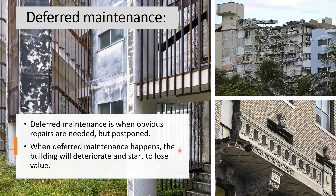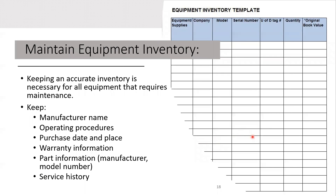When deferred maintenance happens, the building will deteriorate and start to lose value. Regarding maintenance equipment inventory: you need to keep the maintenance equipment inventory accurate. Some of the information you need to keep on the equipment list includes the manufacturer name, operating procedures, purchase date and place, warranty, parts, and service history.